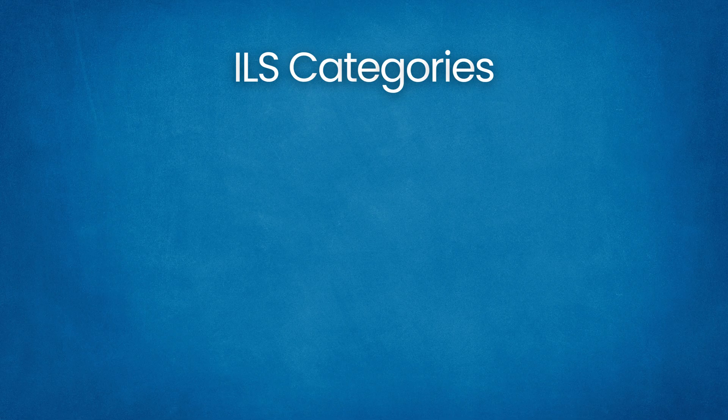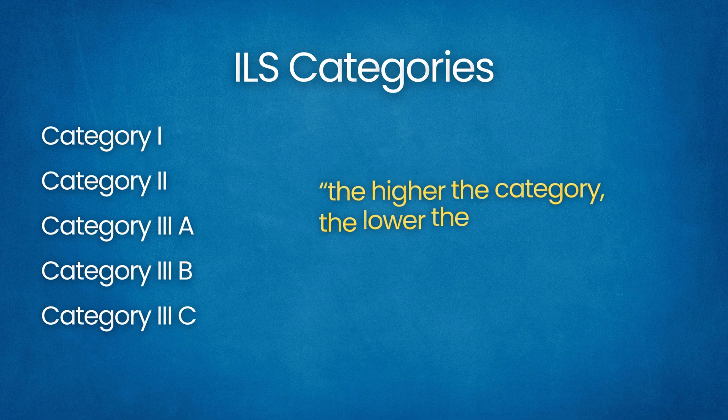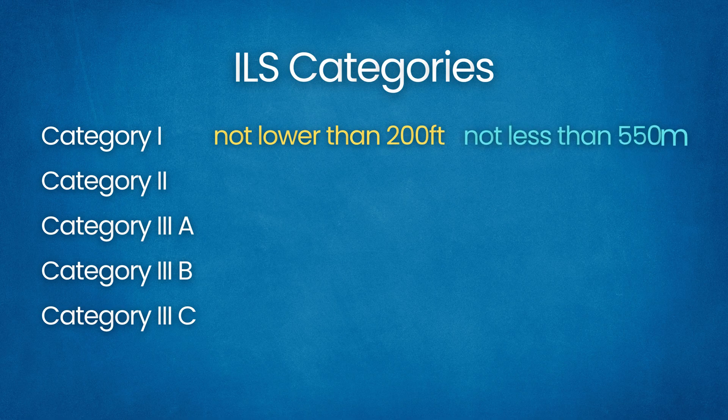ILS approaches are grouped into categories — Category 1, 2, 3 Alpha, 3 Bravo, and 3 Charlie — that specify how low they can go. The higher the category, the lower the minimums. Category 1 has a decision height not lower than 200 feet and runway visual range not less than 550 meters; this is the standard approach for most airports.